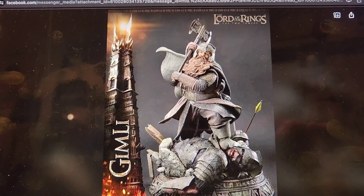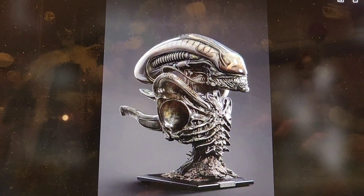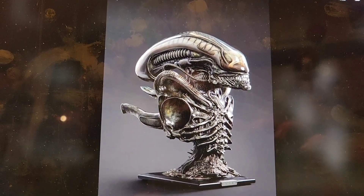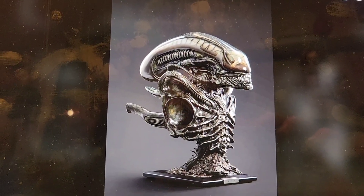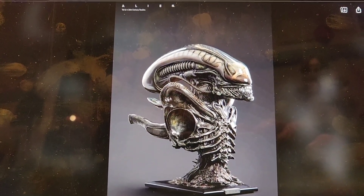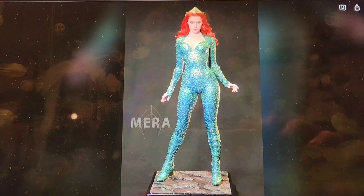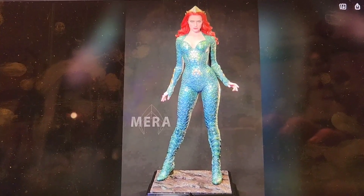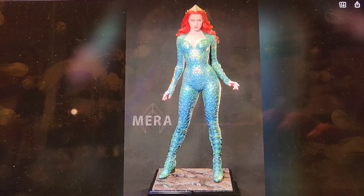Prime 1 Queen Alien bust — I do have tracking, and it should arrive hopefully within the month of July. It did just ship a few days ago and ships in two massive boxes. Got it from our good friends over at Spec Fiction, and I opted to do sea shipping instead of waiting for their container so I could get it quicker. JND Mera is set to ship at the end of July, so she'll be one of the final statues of the month.